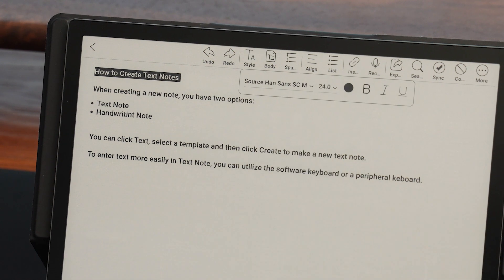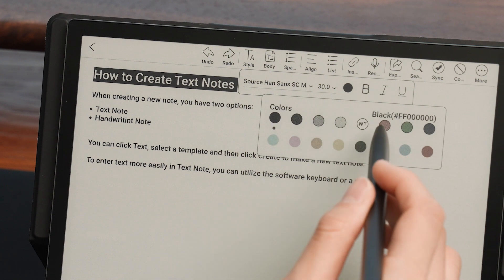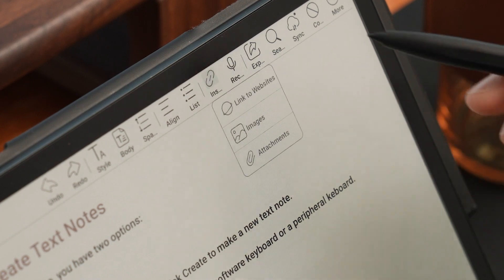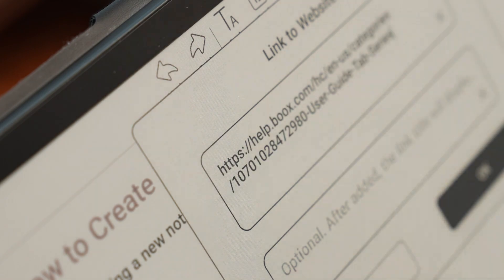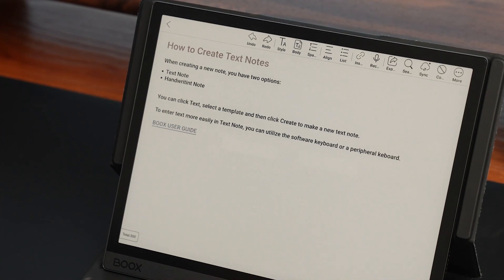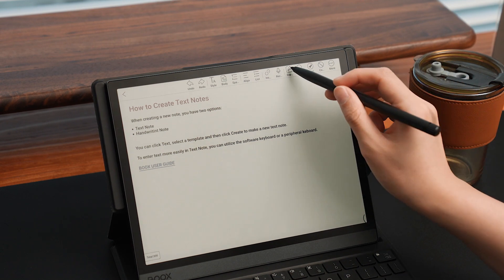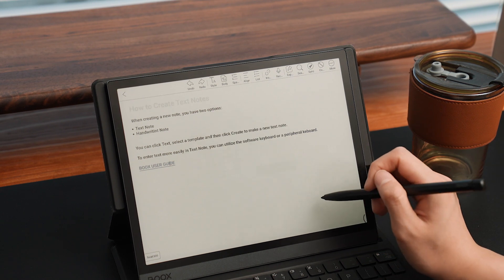You can change the text style while typing to arrange your notes. You can also insert links, images, attachments, and recordings at the same time to capture varied information and work more efficiently. Once you've completed your notes, you can sync them to the cloud or share them with others by email or a third-party app. It's important to note that you can only create and sync text notes after the latest version.